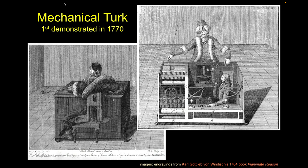Stepping back further in the history of this technology, we could go back really far. One of the first important things is something called the Mechanical Turk. Has anybody heard of the Mechanical Turk before?